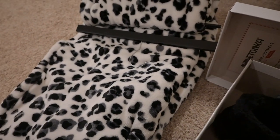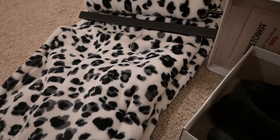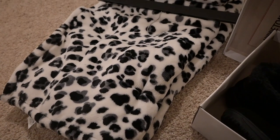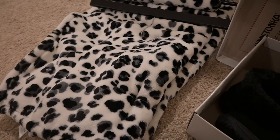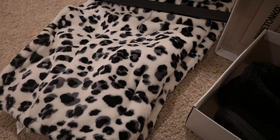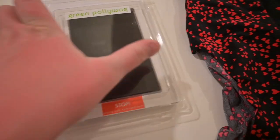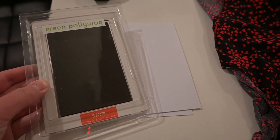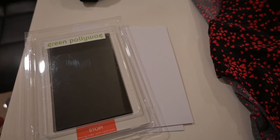I got this blanket — this is actually also for Bear, or maybe both of us, because it's really cute. It kind of looks like a Dalmatian but it's also like a leopard print. That's mainly for Bear. Then the next thing I got is this ink paw print kit — I want to get a good stamp of Bear's paw while he is small.